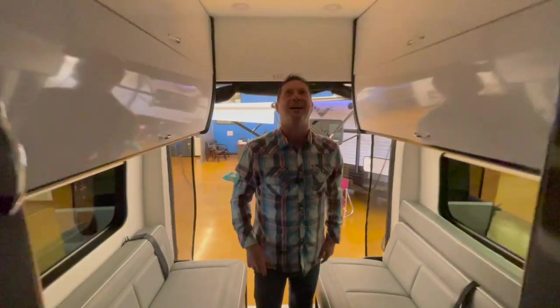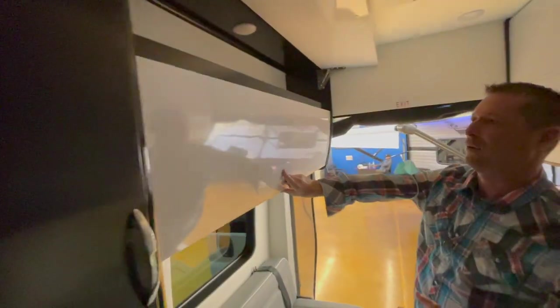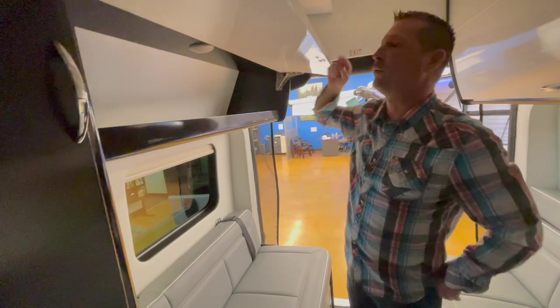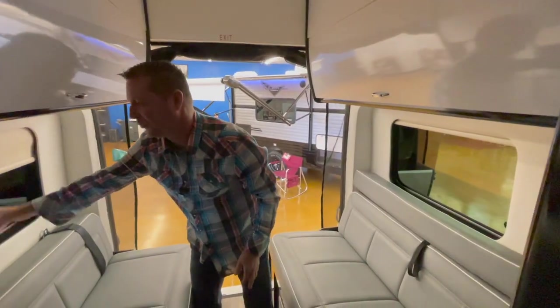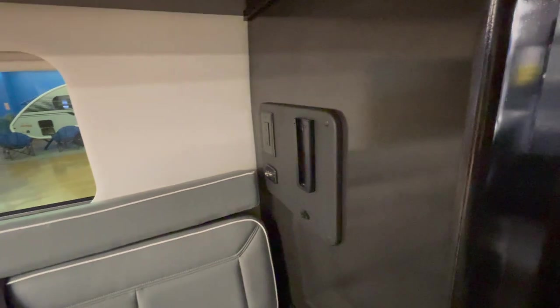Coming to the back, there's a wardrobe — pretty deep, with a mirror. Above us is the Dometic air conditioner. Looking at the cabinetry here, you've got full-size cabinets above. This one is quite a bit deeper and you can get a lot of clothes in there. So what you're gaining overall is ceiling height and additional storage. Traditional pull-down shades, and there's a rack mount for an additional TV — so you could actually have three TVs in this rig.